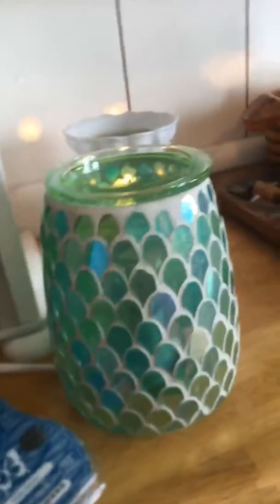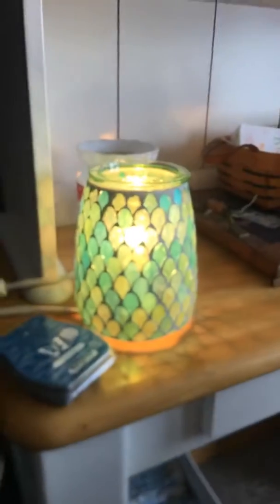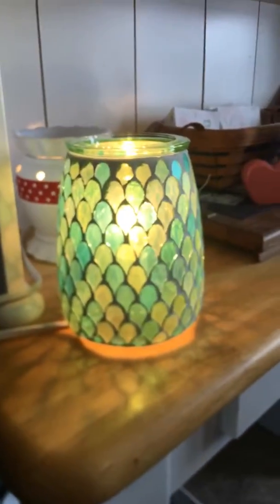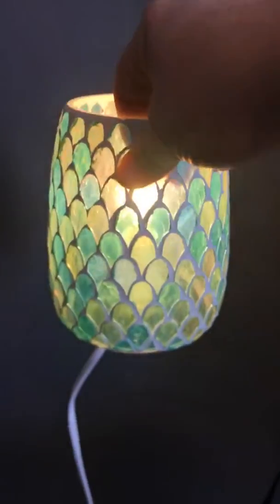This is turned off. Okay, this is turned on. See how it's projecting the colors?